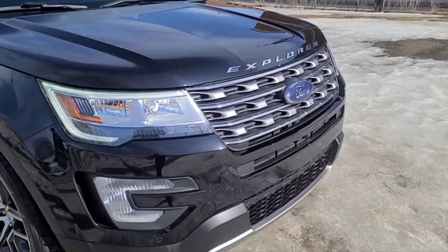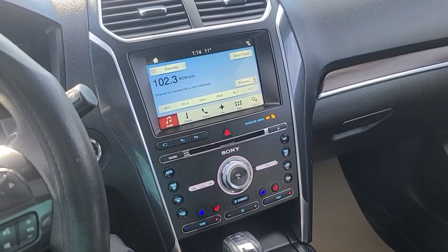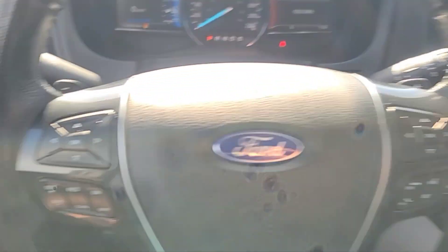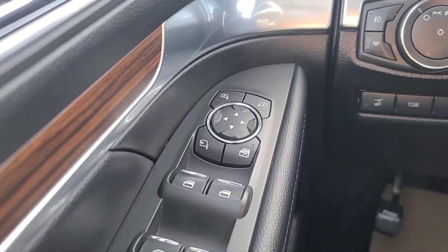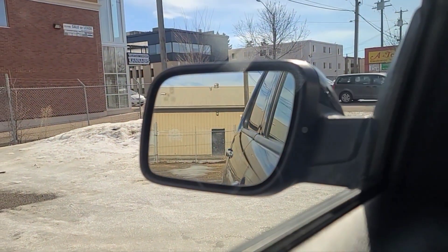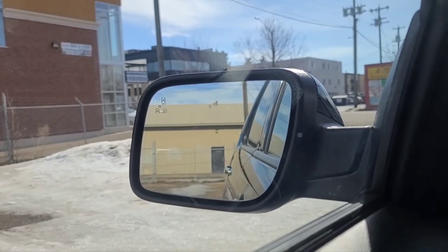All right, let's take a look inside. Sitting inside the Explorer, I'll run through some of the features. To our left we got our power windows and then our heated power adjustable folding mirrors, and they do have the blind spot indicator system.